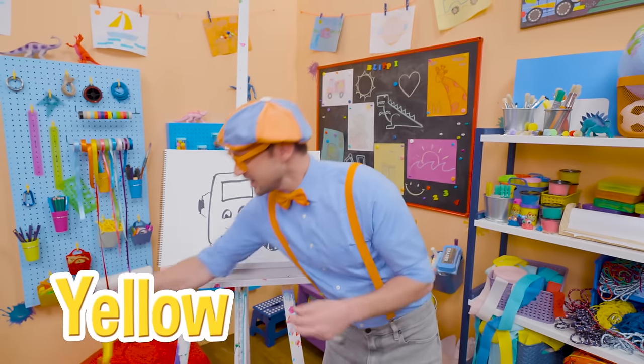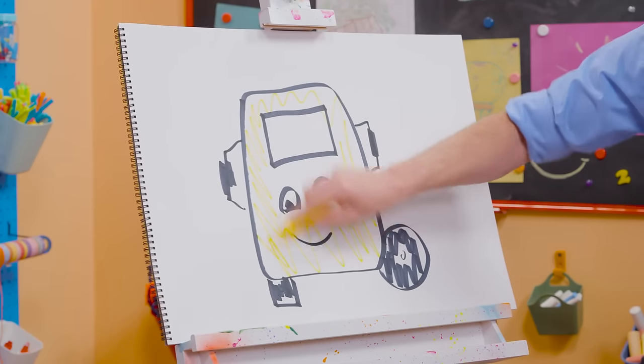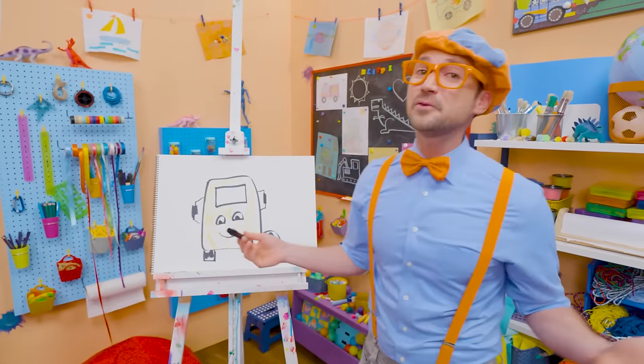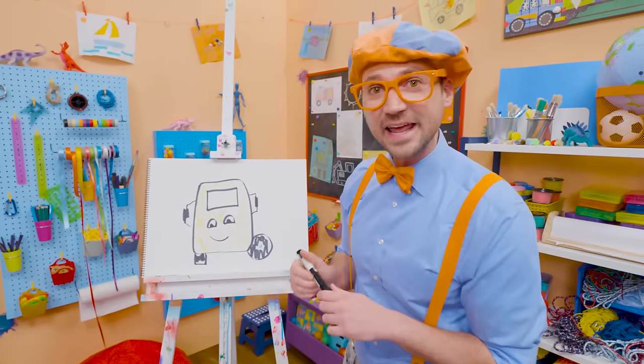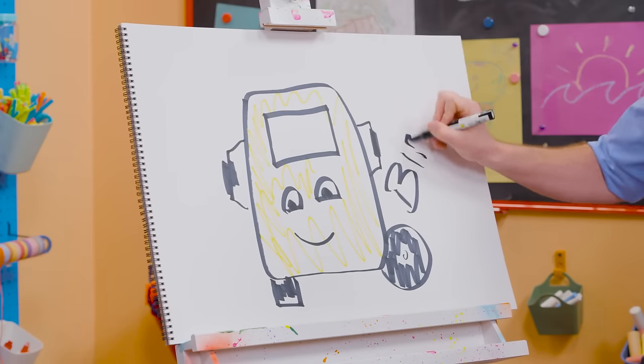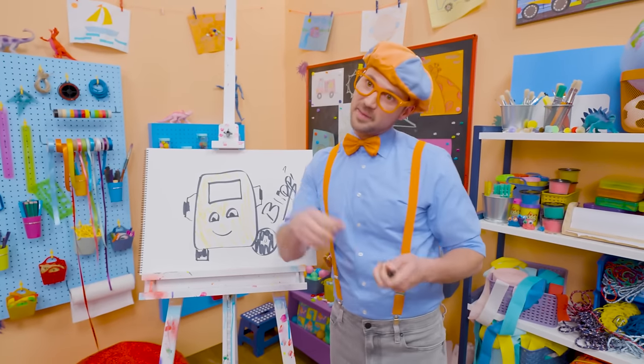Let's start coloring things in — tires as you know are black! But you can't forget about the rear view mirrors! And then what color is Buster? Yellow! There you go Buster, now you have some color! If you want to keep drawing with me, all you have to do is search for my name. Will you spell my name with me? Ready? B-L-I-P-P-I. Blippi! See you again, bye-bye.